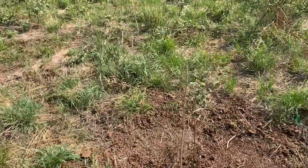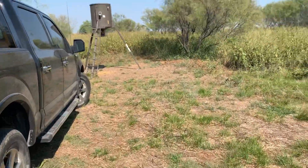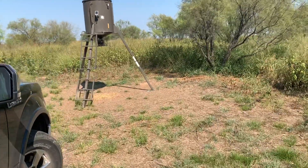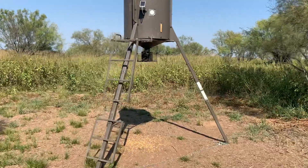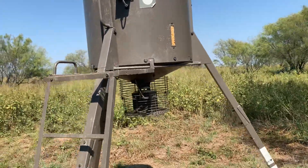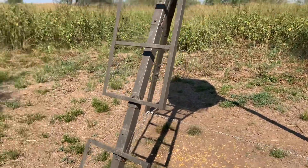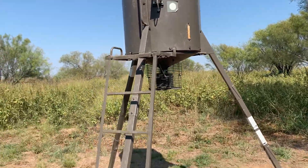The previous camera was not working, so the feeder is still full. The solar panel is working here also. That's the update for today from ZLN Ranch.